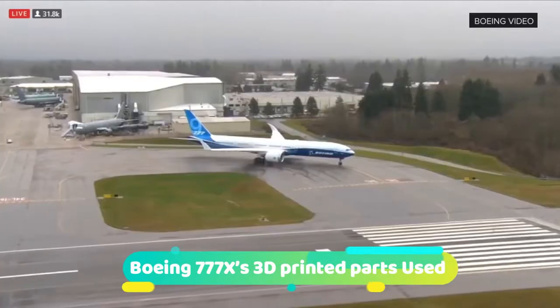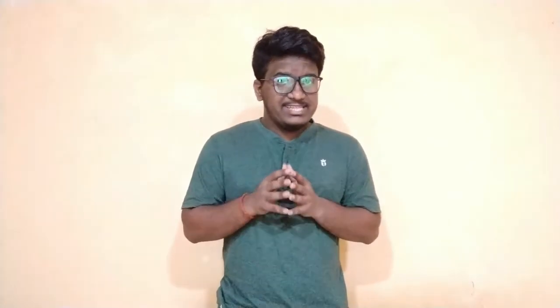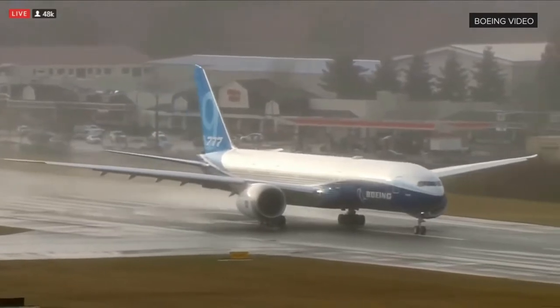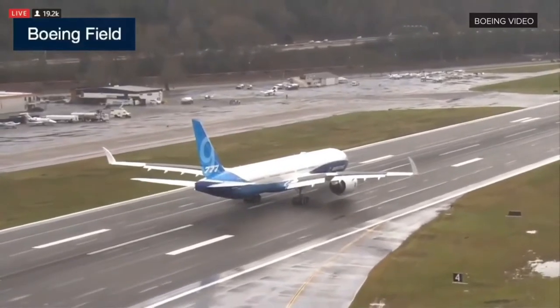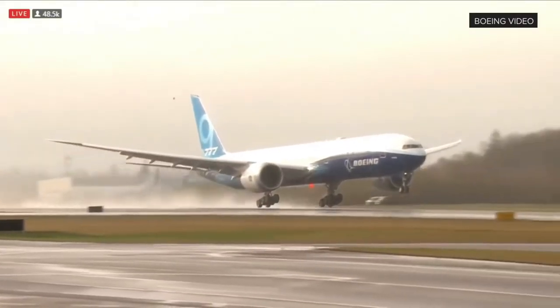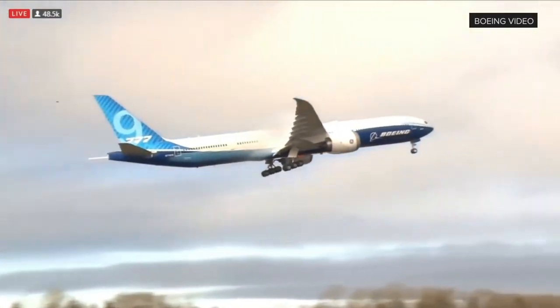The Boeing 777X first flight was powered by two GE9X engines, an engine that makes use of composite materials and 3D printed parts. The engine has a composite fan case, 16 fourth-generation carbon fiber composite fan blades, 3D printed parts, and ceramic matrix composite material in the combustor and turbine. GE Aviation has been designing and testing the GE9X since 2013, conducting 72 test flights totalling more than 400 hours. To date, the GE9X program has completed more than 4,100 hours of ground and air testing as well as 6,500 cycles.